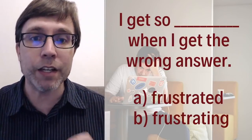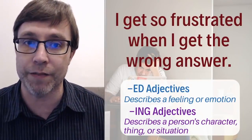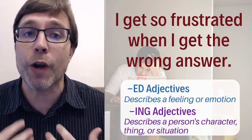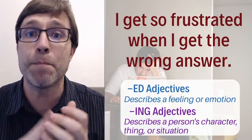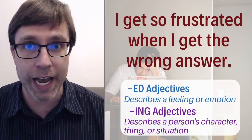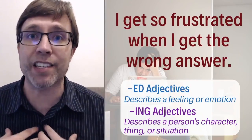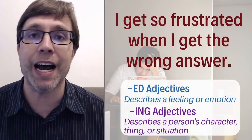The reason this is confusing grammar is that many learners confuse ED and ING adjectives. We use ED adjectives when we describe a feeling or an emotion — I'm frustrated, I'm confused, I'm bored, I'm tired. We use ING adjectives when describing a person's character, a thing, or a situation. For example: 'I am excited' — that's how I feel. 'The movie is exciting' — and we use that ING adjective.